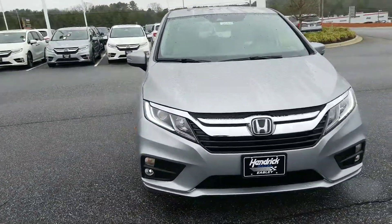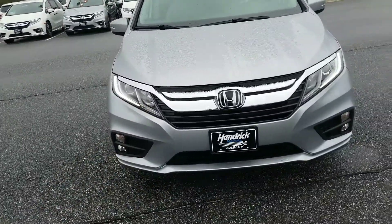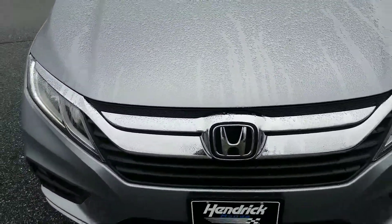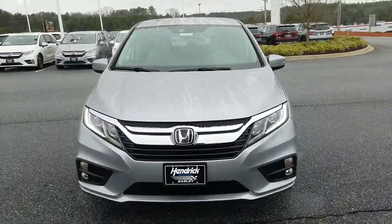One thing you're going to notice on the EXL is it actually has daytime LED running lights. It also comes with fog lights standard. If you take a close look at this Honda emblem, it's actually enclosed because that is a radar built into your bumper, which is part of our Honda Sensing package.